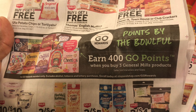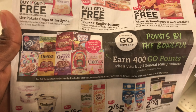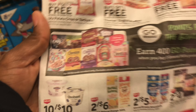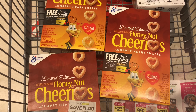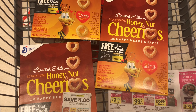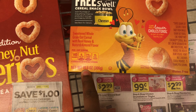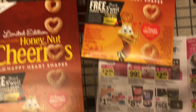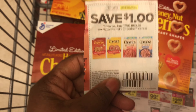The next deal is buy three participating products and get 400 Go points, which is equivalent to four dollars in groceries. I'm going to do this with the General Mills cereals — you could also do the Vanilla Bar, Fiber One, and similar items. I'm grabbing three of the Honey Nut Cheerios at $2.50 each, for a total of $7.50.